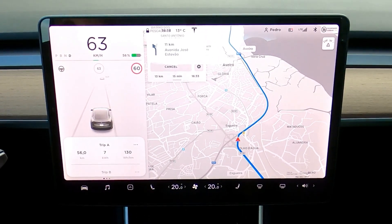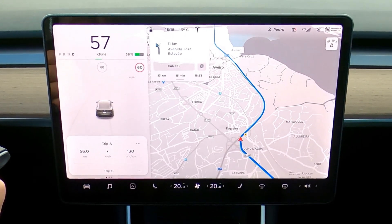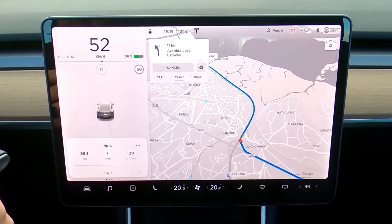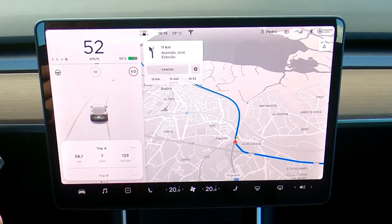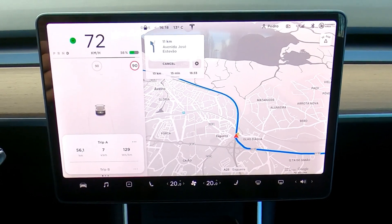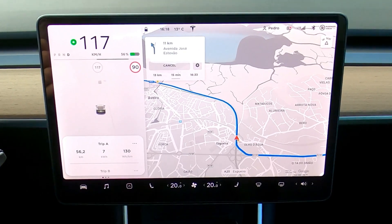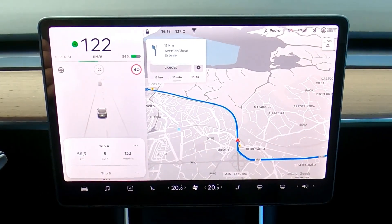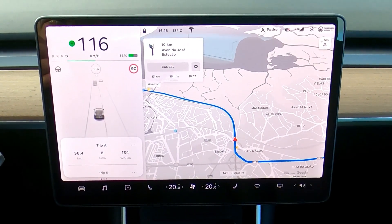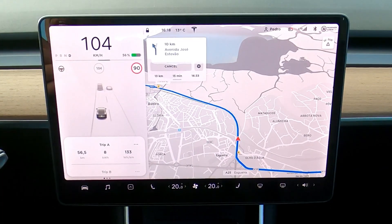I'm getting on a toll-free highway and I'm going to test the power and acceleration. I can't speed it anymore because there's a car in front of me.